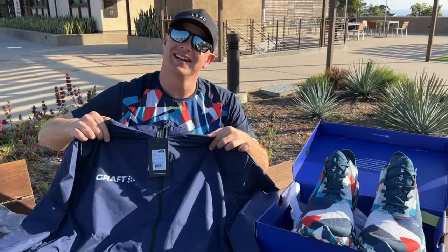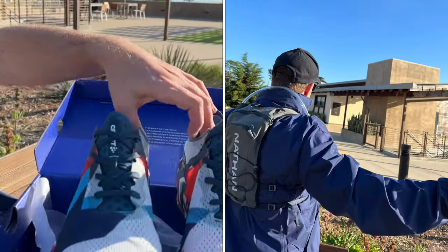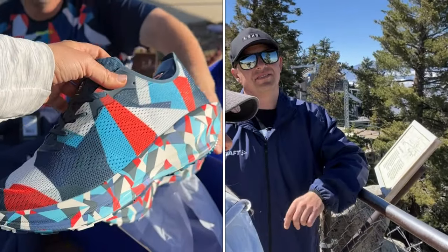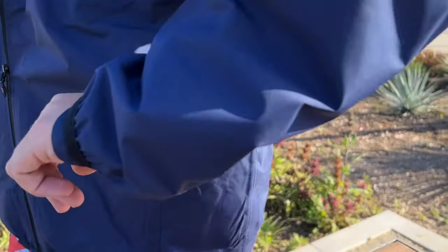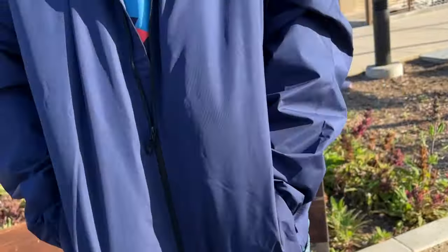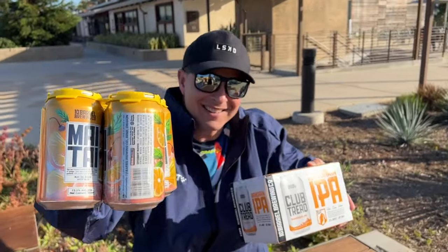Next we've got Craft. It's a sportswear brand with awesome running shoes — and the shoes match the shirt! Mike is demoing the jacket. This is perfect for traveling: it's nice and lightweight and it's got zipper pockets.